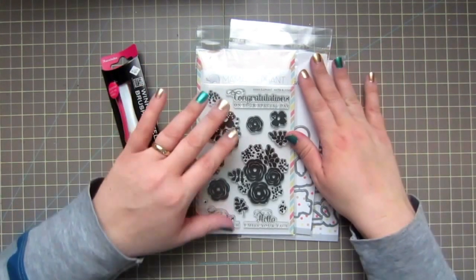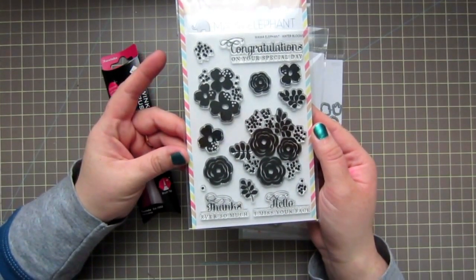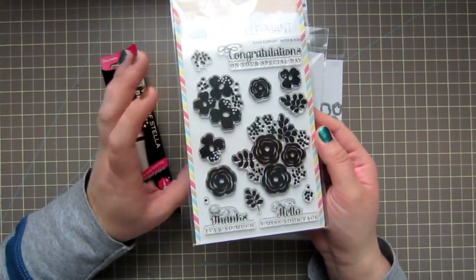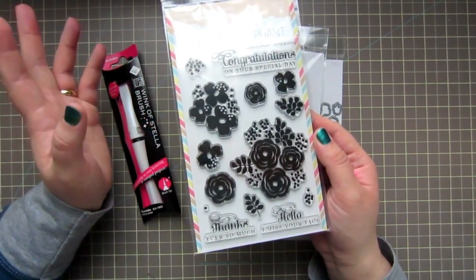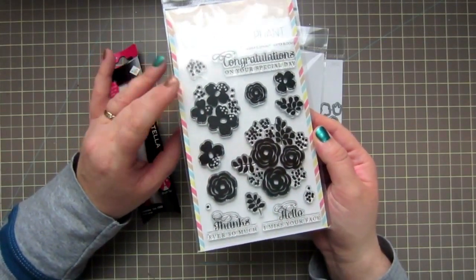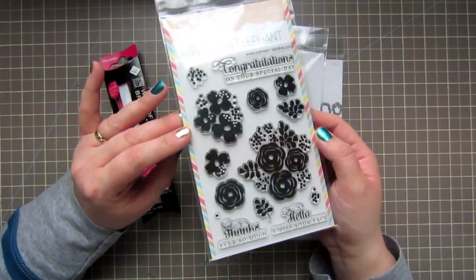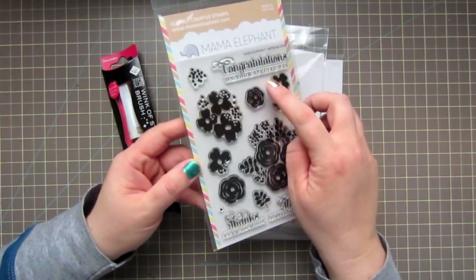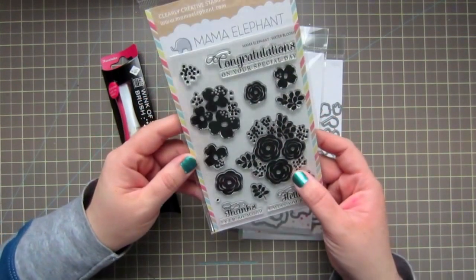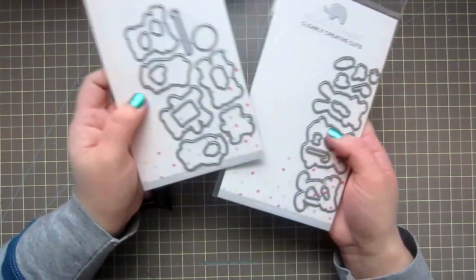This next set is not from the new release — this is the Water Bloom set, which I had on my wish list forever and kept putting off. Since I needed one extra thing to qualify for free shipping, I went ahead and added it to my cart. I'm really happy I finally picked it up. You get a lot of great silhouette florals and sentiments: Congratulations on Your Special Day, Thanks Ever So Much, and Hello I Miss Your Face. I just love the sentiments Mama Elephant comes up with.